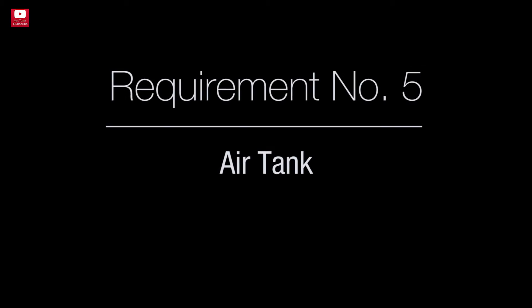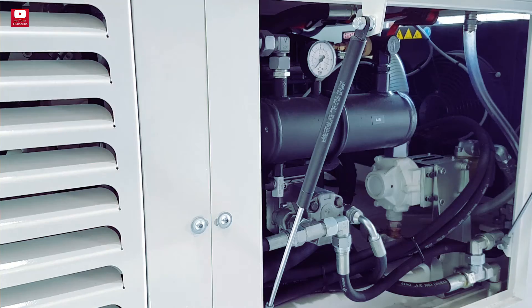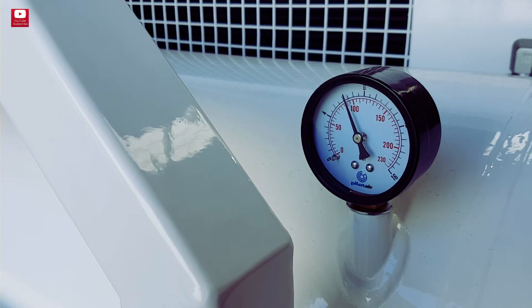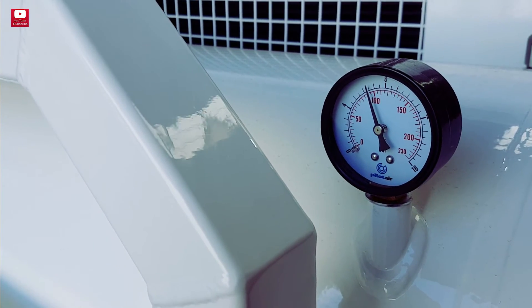Requirement number five: air tank. The air tank should have enough capacity to be able to push an entire line in one sequence. Therefore capacity should be no less than 150 to 200 liters.